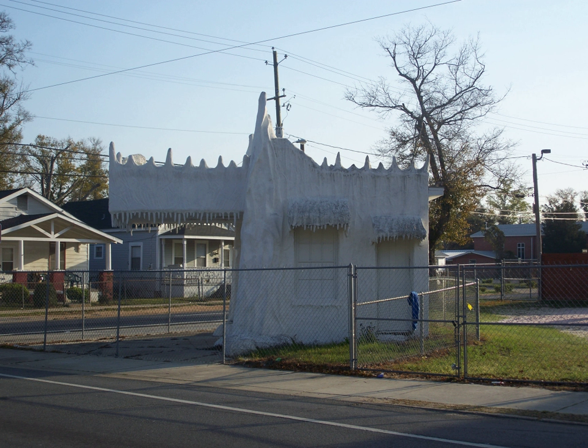The Crystal Ice Company building is a historic building located at 2024 North Davis Street in Pensacola, Florida. Built in 1932, the building was used by the Crystal Ice Company to sell ice to travelers. The building, which resembles a block of ice, is one of the few surviving vernacular roadside buildings in Pensacola. On September 29, 1983, it was added to the U.S. National Register of Historic Places.